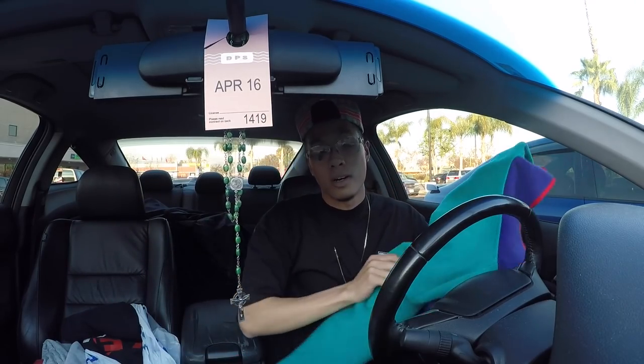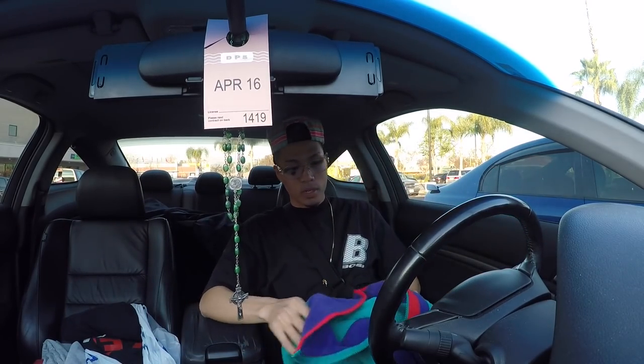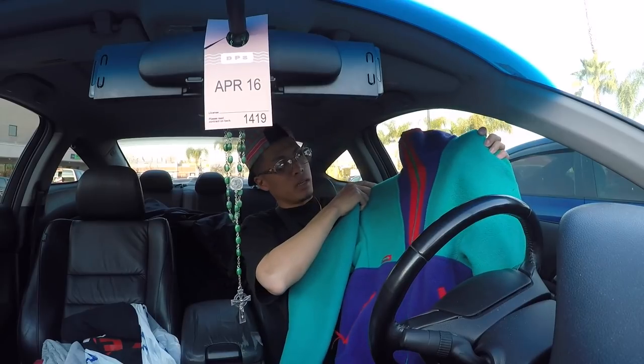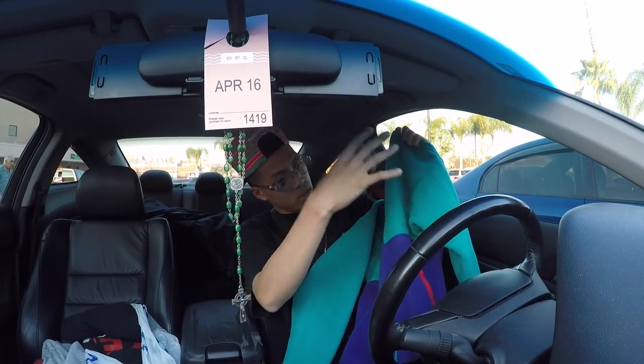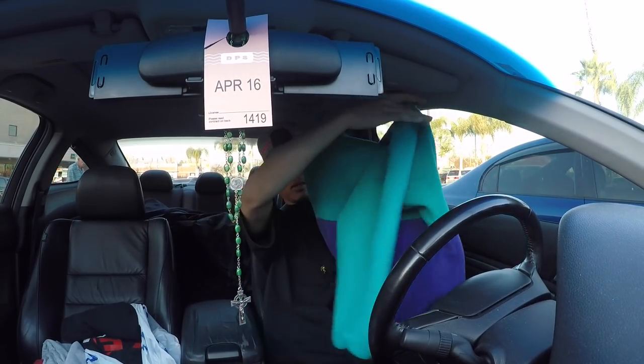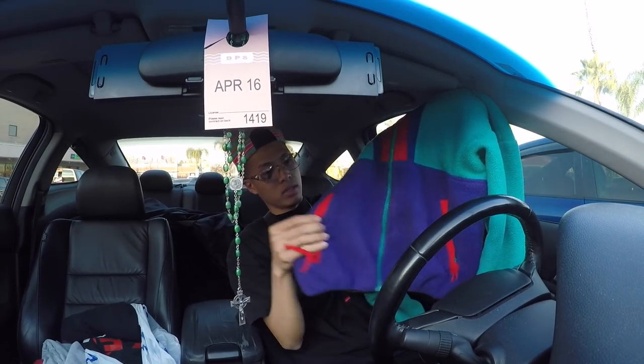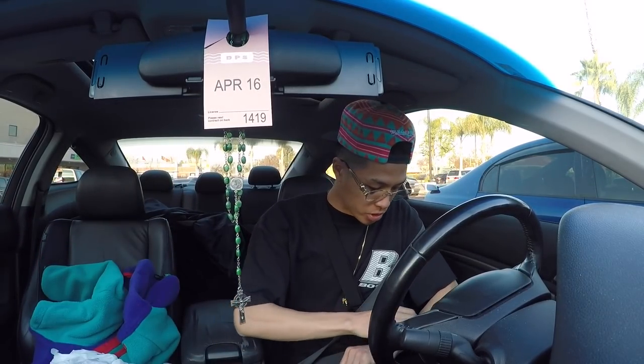So I picked up this super clean size medium — I don't know if this will fit me, but it is a men's medium Columbia fleece jacket in the red, purple, and teal colorway in very good condition. It's got two pockets right here. Super dope find.